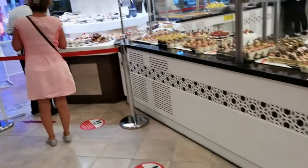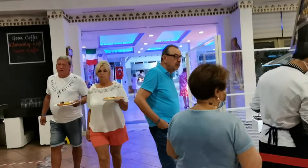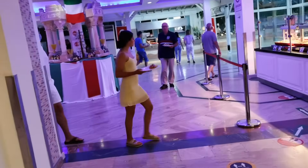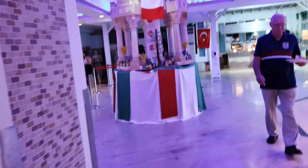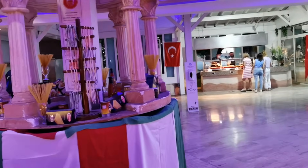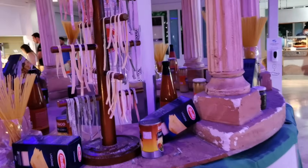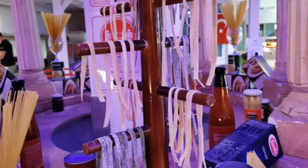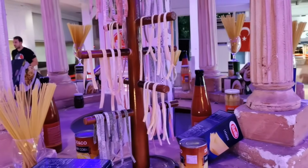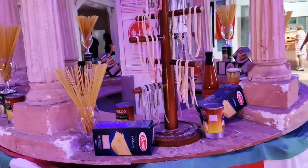И другие блюда есть сегодня — итальянская кухня. Вот здесь, видите, инсталляция. Вот день итальянской кухни — макароны навешаны. Ну, это макароны по-нашему, я неправильно сказала — это какая-то паста, спагетти, итальянские соусы.